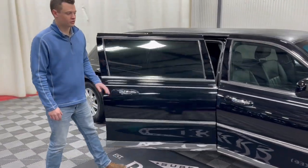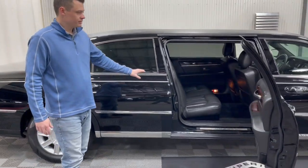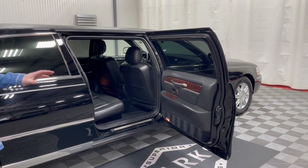We have not serviced this vehicle yet. This is a six-door traditional style limousine. This vehicle does not have center powered windows — some of the Lincoln Town Cars did, some didn't. The Federal Coach builds did not, so please take note of that.